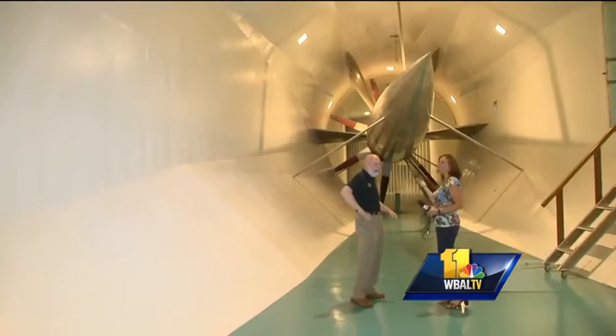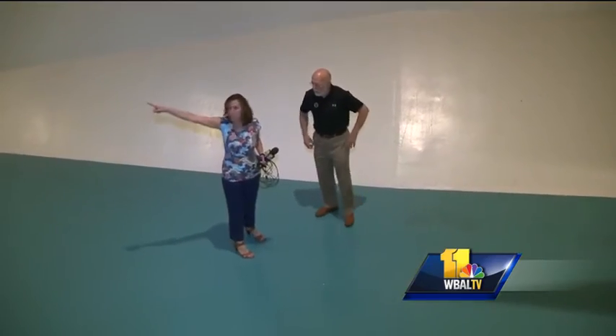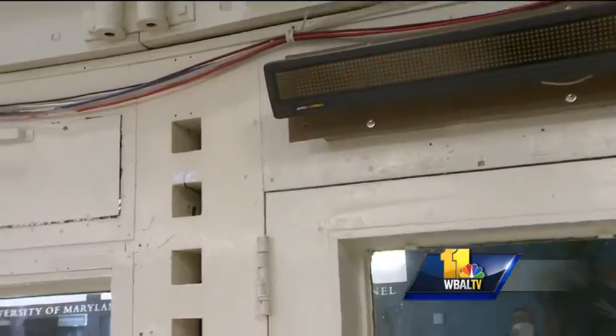The university has done experiments of all kinds — anything that moves in air or water, they've probably done it. The 2000 horsepower turbine can produce 230 mile per hour winds, serving everyone from government agencies to the average homeowner.